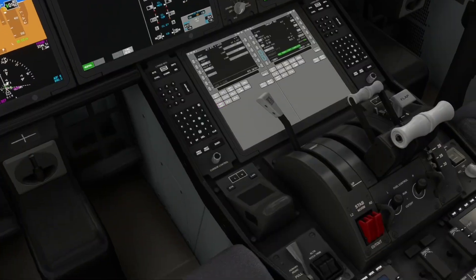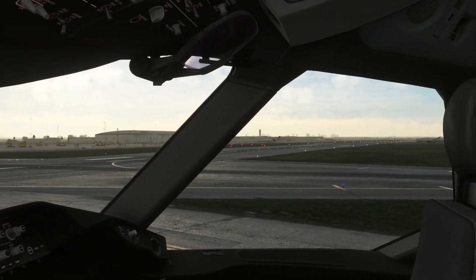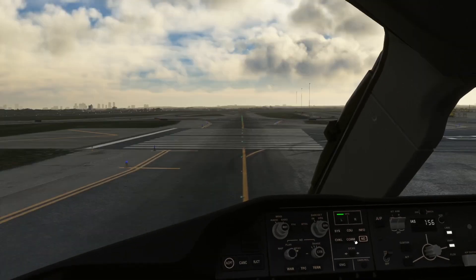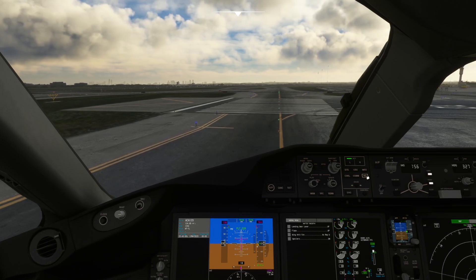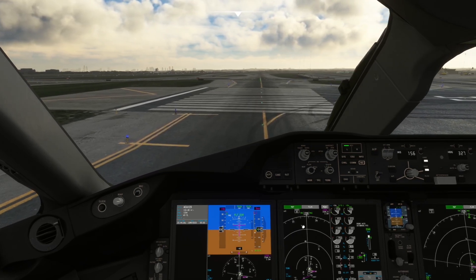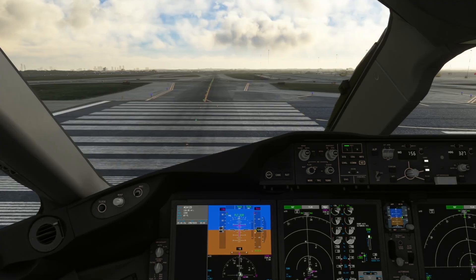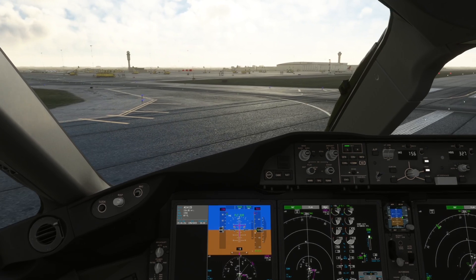Before takeoff checklist: transponder on, clear to the right, some crossing traffic. Lining up for runway 33 right — nobody on final. Back to the nav display. Once lined up I'll advance the throttles up close to the carets, then engage TOGA. I have a button mapped on my joystick. The TOGA buttons are on the throttles — flat panels right there.